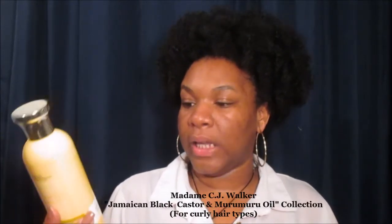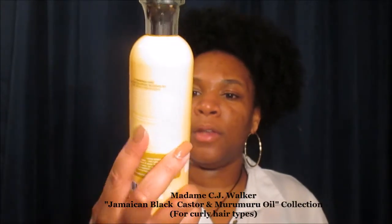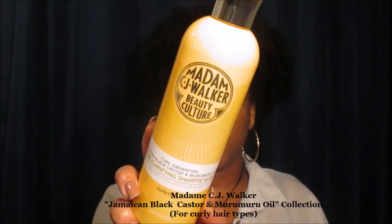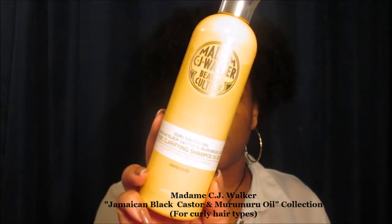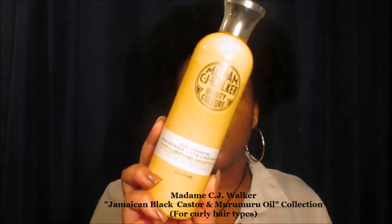That was all I got for the Dream Come True collection from Madam C.J. Walker Beauty Culture. The next collection is for curly and coily hair. If you're natural, you're probably going to want to try out the yellow collection versus the purple collection. This collection is the Jamaican Black Castor and Murumuru Oil Collection — their curl enhancing collection. The first product is the Pure Clarifying Shampoo with ACV. If you guys don't know what ACV stands for, that's apple cider vinegar, and it really does help with cleansing your scalp as well as the hair, and it helps with the pH balance for your natural hair as well. I cannot wait to actually try out the shampoo.